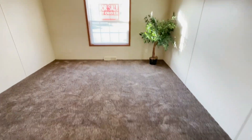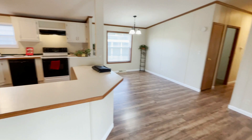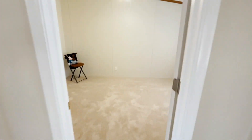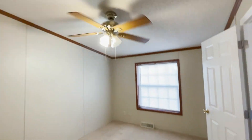Going this way, back out to the master. We're back in the living room, and over to our left is the kitchen and dining room. Here's another bedroom — pretty good size, and it's got a ceiling fan.